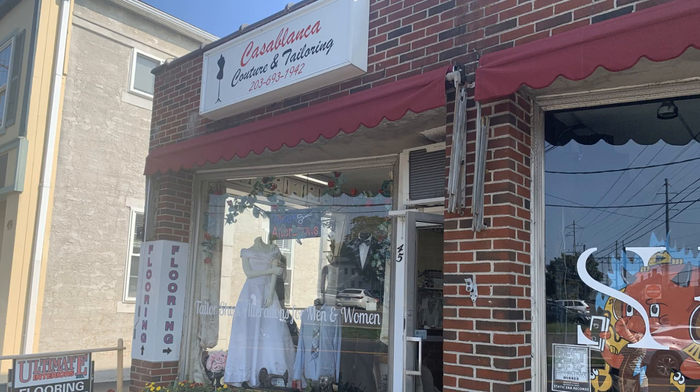Another great small business you really should stop in is Casablanca Couture and Tailoring. This shop was founded by a Master Tailor, an expert of haute couture who studied fashion design in Italy and French schools and was actually born in Casablanca, Morocco — hence the name. She does everything from dress alterations to suit tailoring to custom designs. If you need any of these services for a wedding, a prom, a corporate event, or a black tie event, you definitely need to stop in and support her local small business.